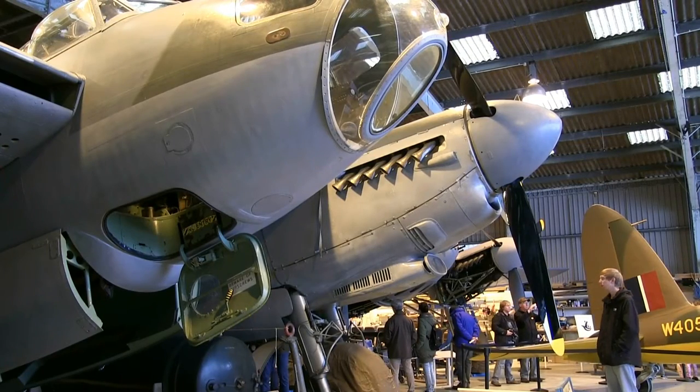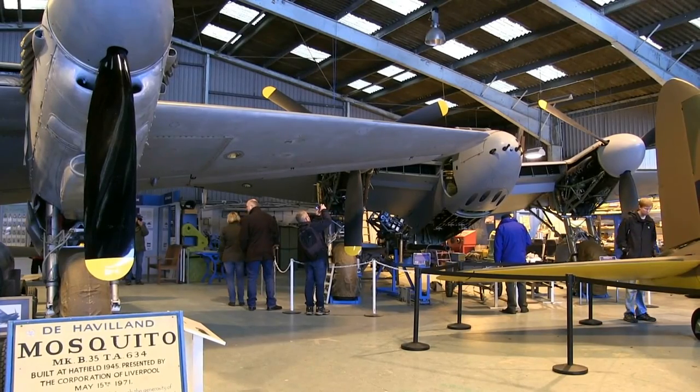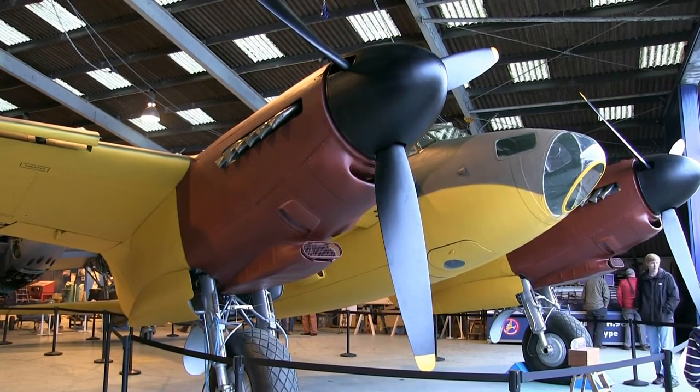It's the birthplace of the de Havilland Mosquito and it's the only museum in the world where you can get close up to three of these iconic aircraft, including the prototype which has recently been restored to commemorate its first flight in 1940.